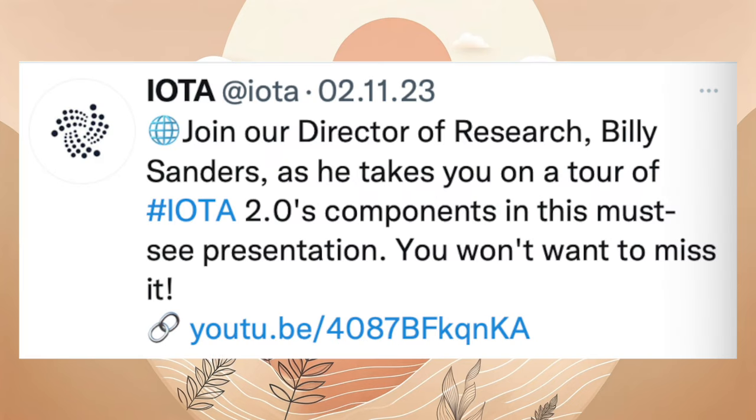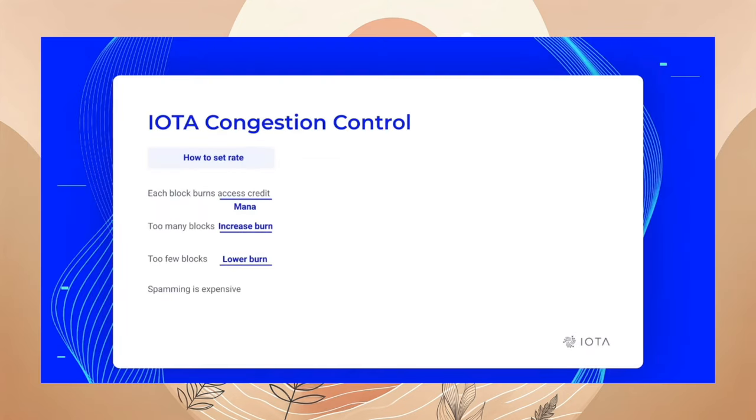Billy Sanders erklärt in einem 12-minütigen Video, wie IOTA 2.0 funktioniert. Wer die Blogbeiträge liest, wird hier nichts Neues erfahren.